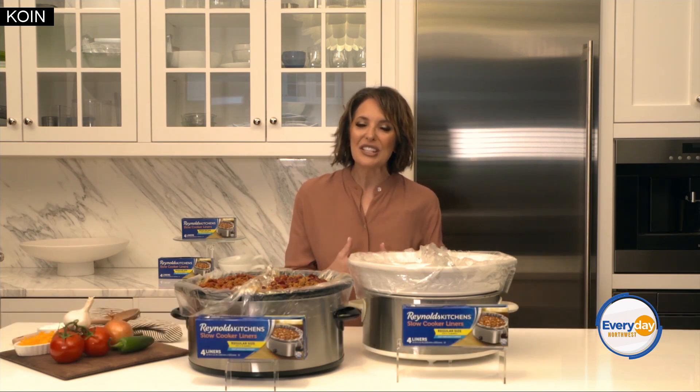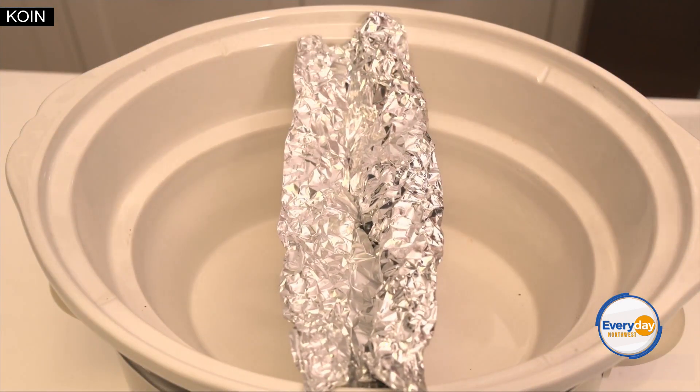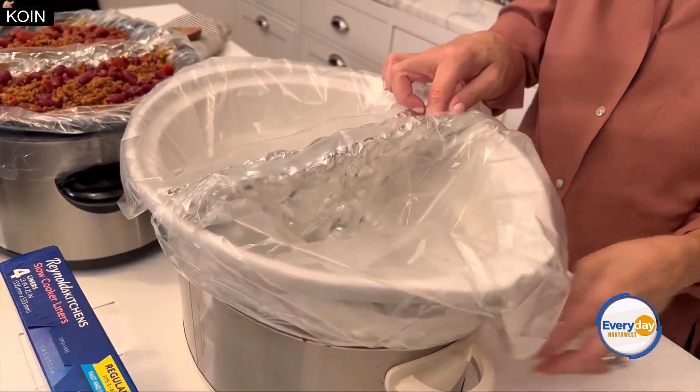Here's how it works. You just tear off a few sheets of Reynolds Wrap heavy-duty foil and create a divider that will stand up on its own like so. Next, you just anchor the slow cooker liner on either side.